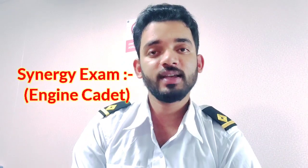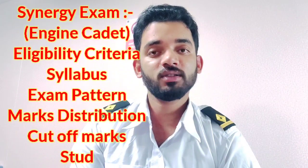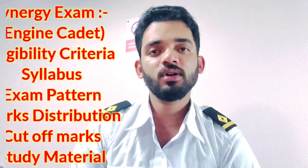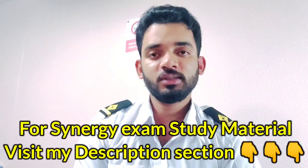Hello everyone, welcome back to my channel. In this video I will tell you about the Synergy exam syllabus, eligibility criteria, exam pattern, marks distribution, and the cutoff marks for engine cadets. I have already made a video for deck cadets — this video is for engine cadets. The next video will be for GPLAT.